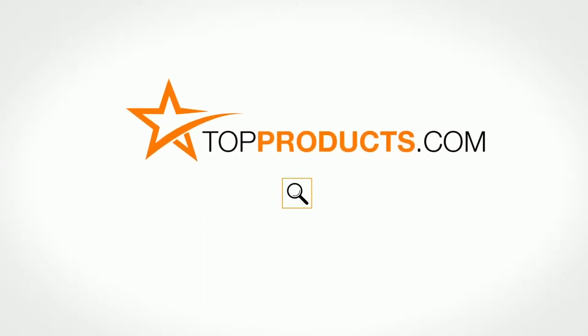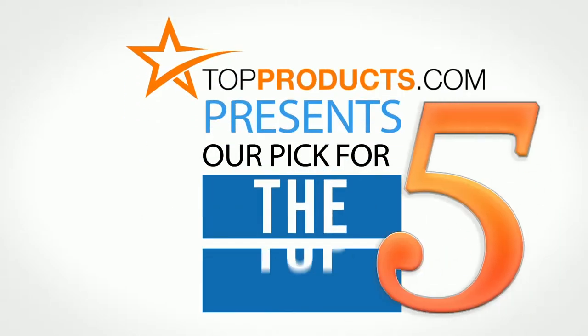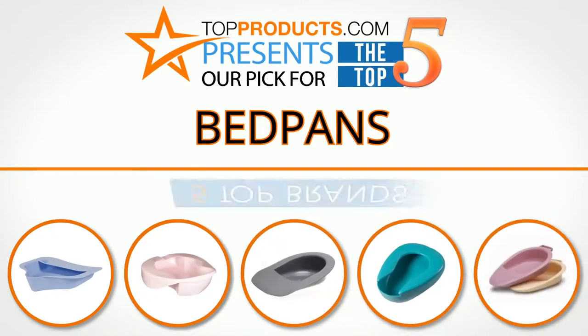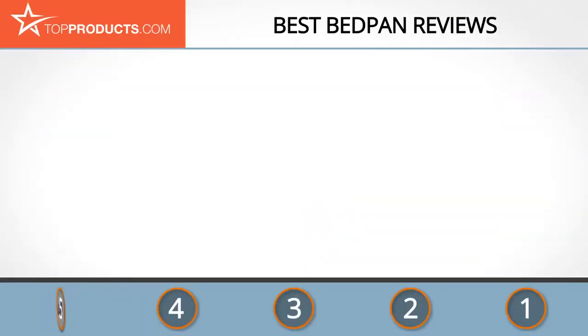TopProducts.com — search TopProducts.com for the best product reviews online. Top Products presents our pick for the top 5 bedpans. For this review, we chose five brands known for quality bedpans, showcasing a variety of options that are available.